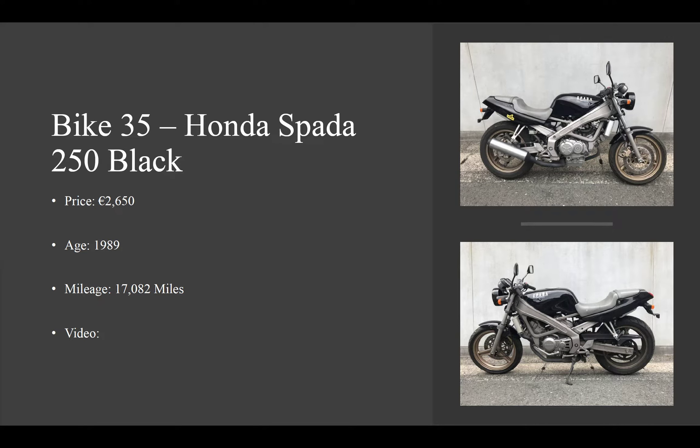Hello and welcome to Retro Bikes Dublin. We're now halfway through the bikes being on lot number 35, which is a Honda Spada 250, our second of two. Slightly more expensive because it is in better condition with lower mileage. Exactly the same — 1989, black.